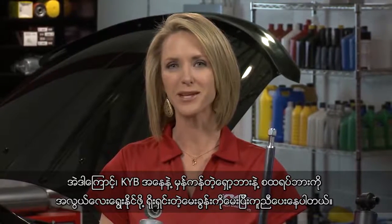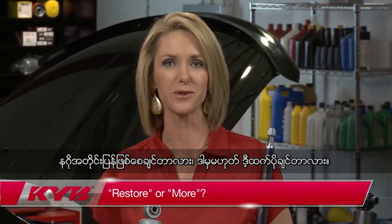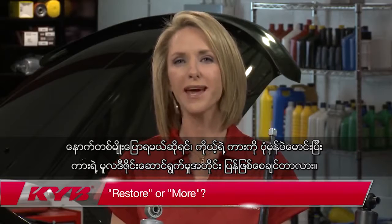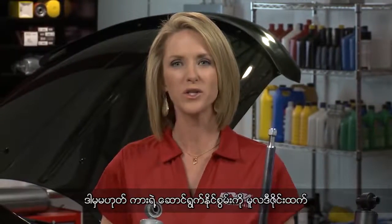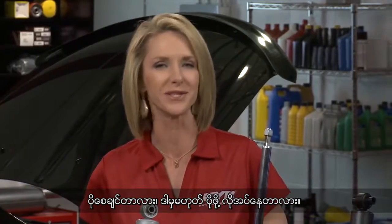Instead, KYB makes choosing the right shock and strut very simple by asking you a simple question: restore or more? In other words, do you drive your vehicle normally and want to restore your vehicle's originally designed performance, or do you want or need your vehicle capable of having more handling and control than the original design?